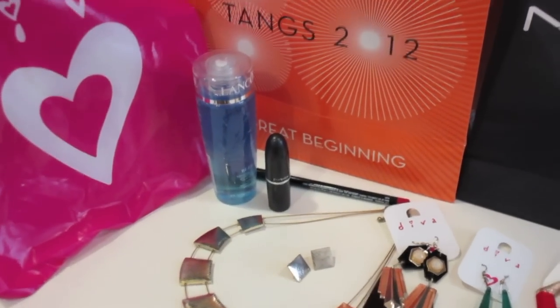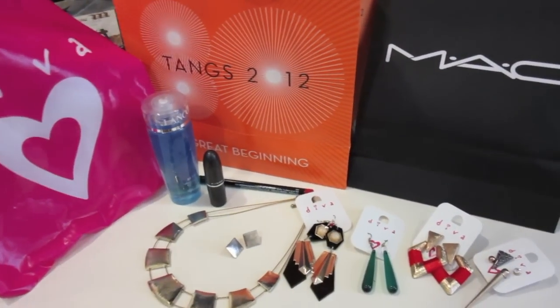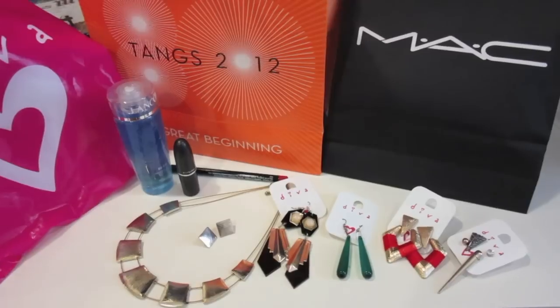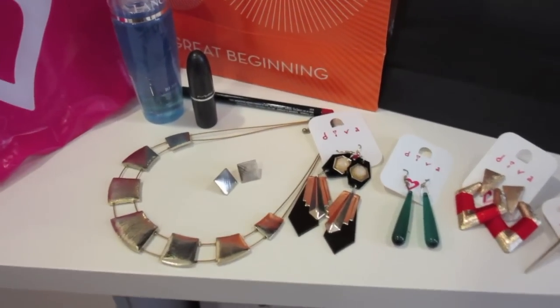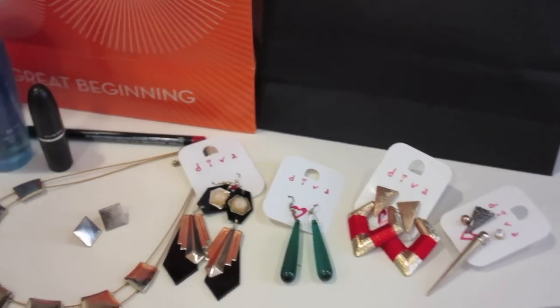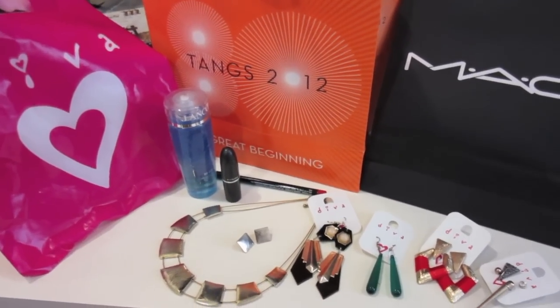If you were there too at the Tangs 2012 celebrating 80 years, Citibank and Tangs membership sale, then I hope you enjoyed shopping as well because I really did. And if you walk past any Diva, I'm pretty sure right now they are still having that $2 for $12 sale. So hurry, go grab your stuff! See you next time!